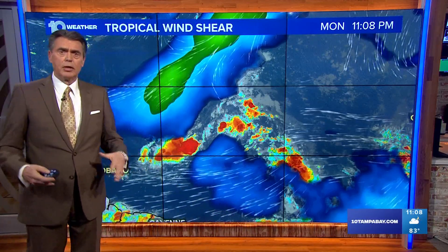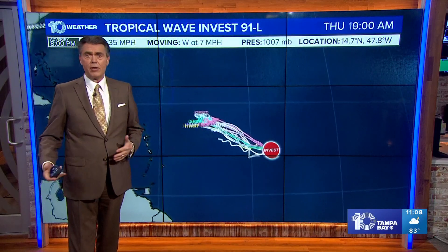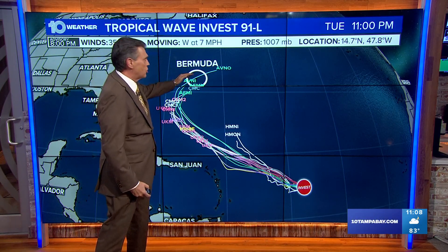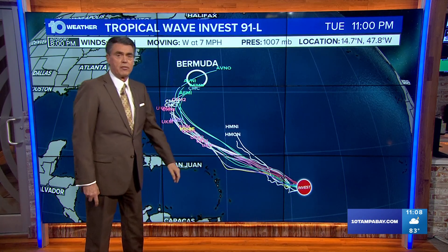Storms have a very difficult time coalescing and forming and growing when there's a high wind shear, and there's also a lot of dry air around this particular storm. But if it does hold together — and the spaghetti plots say it may — this is the track it's going to take toward the United States, but then make a sharp turn to the north and east right over Bermuda and could certainly cause some problems for them.